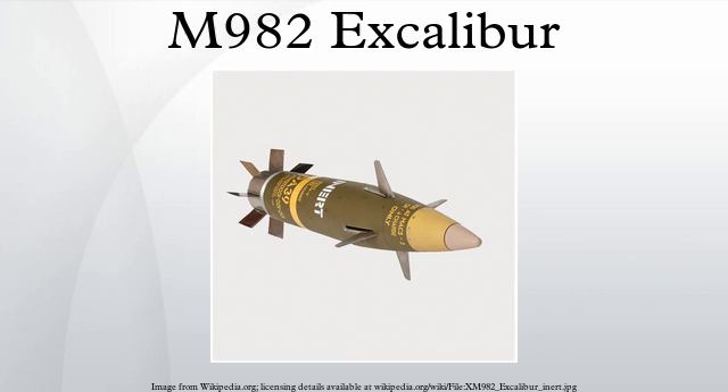Excalibur was developed as a longer-ranged alternative to conventional artillery shells, with GPS guidance for improved accuracy. It has a range of approximately 40 to 57 km depending on configuration, with a circular error probable of around 5 m to 20 m. The extended range is achieved through the use of folding glide fins, which allow the projectile to glide from the top of a ballistic arc towards the target.